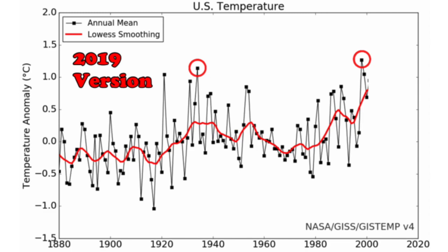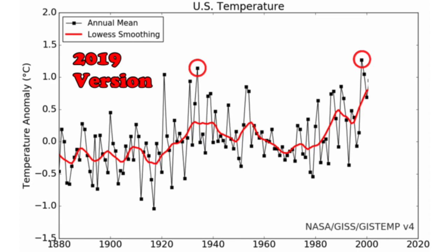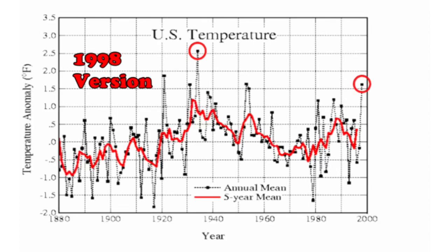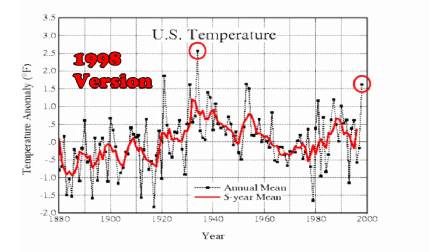We're back at Tony Heller's Real Climate Science blog. Nobody on Earth does a better job showing how NASA changes past temperature data to manipulate current perspective. In the 1998 version, you can see the curve tells a different story than that same time period in the current maps.